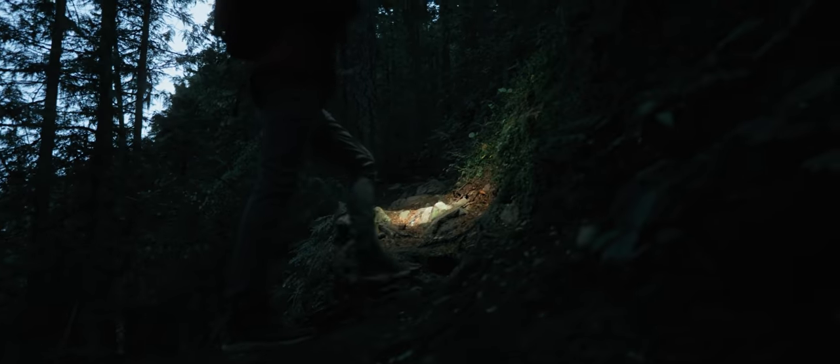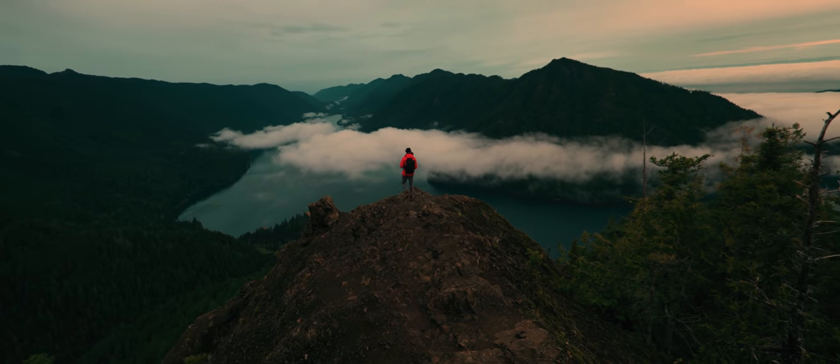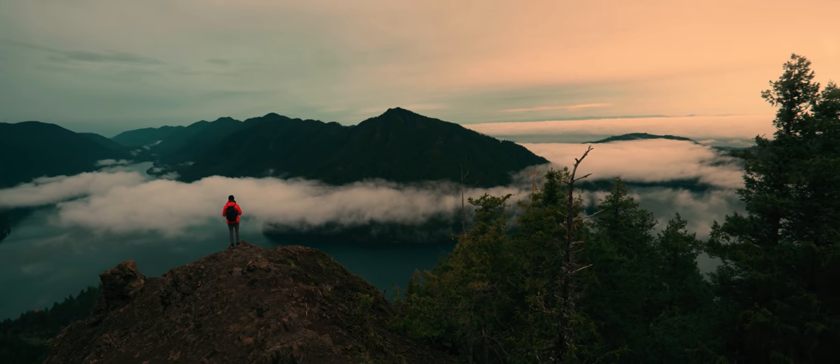You came here to hike in the dark, to turn switchbacks, hold onto ropes, climb over boulders, and to experience a feeling of complete isolation. You came here to remind yourself how small you are, but also how much you're capable of.